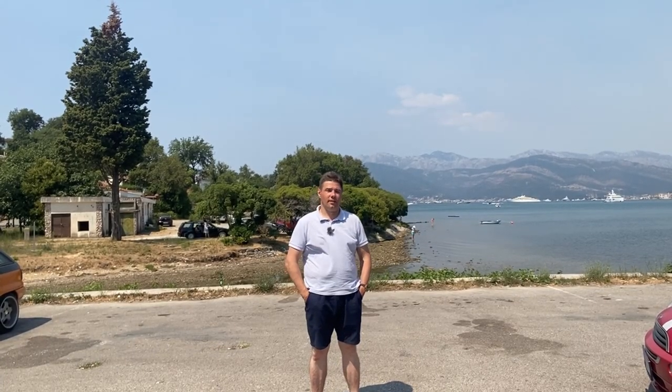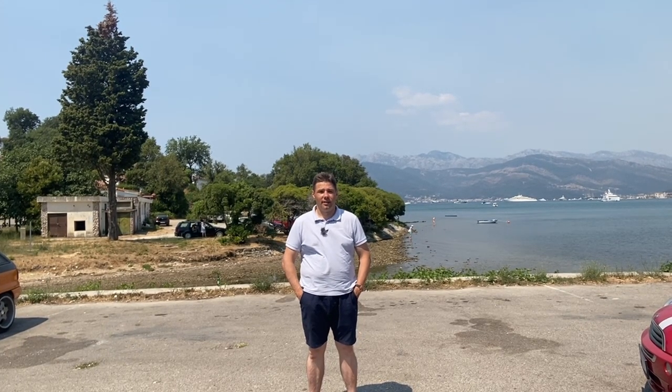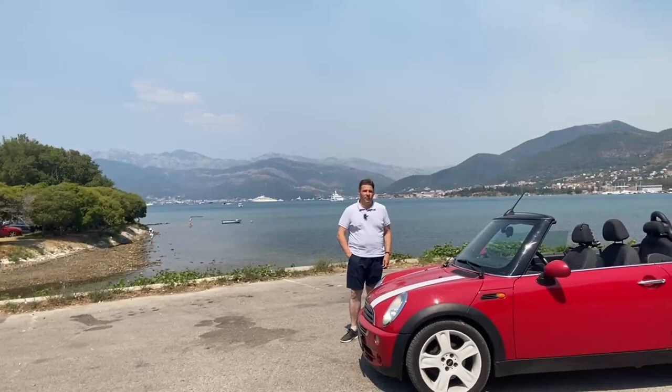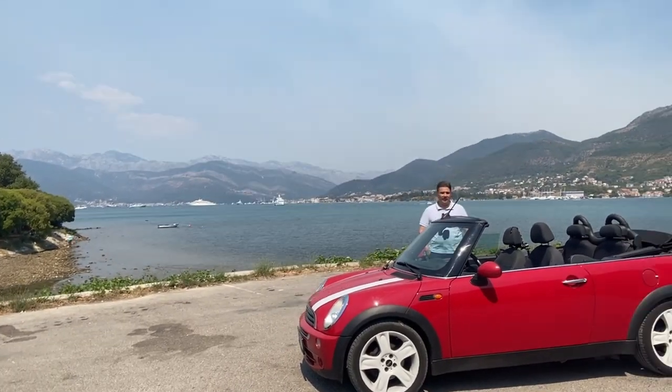Hi everybody. This is Kotor Bay in Montenegro, and this is today's review protagonist: a 2006 Mini 1 R52 convertible.